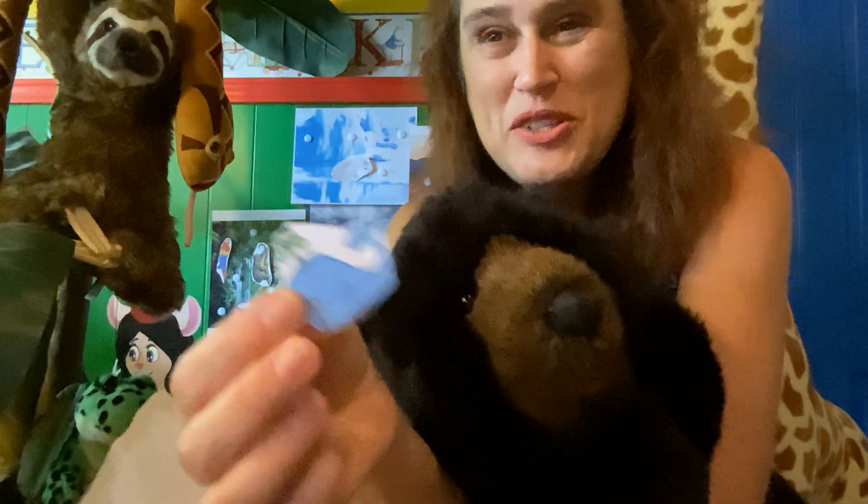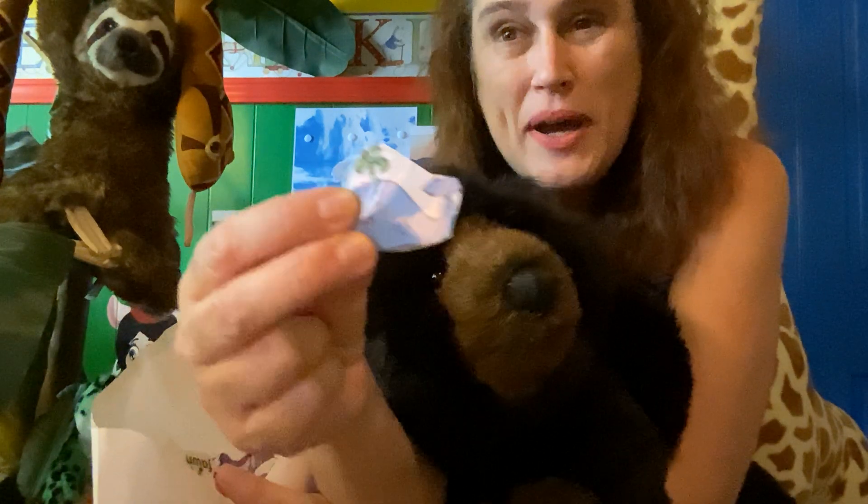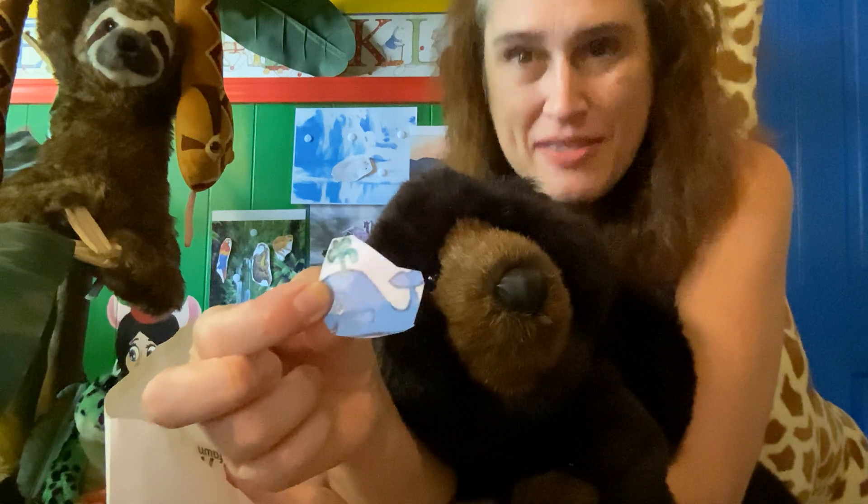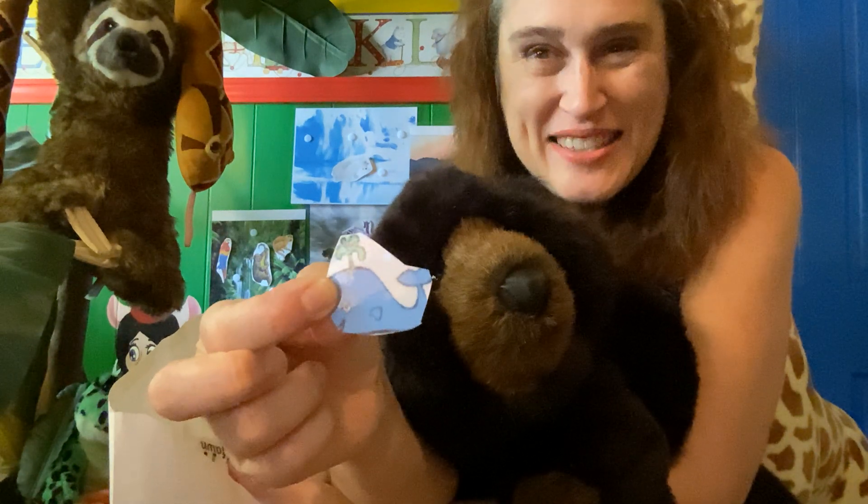These majestic creatures — look at them, how humongous they are. It's a whale, and a whale is a mammal — it's not a fish — but he lives in the ocean.